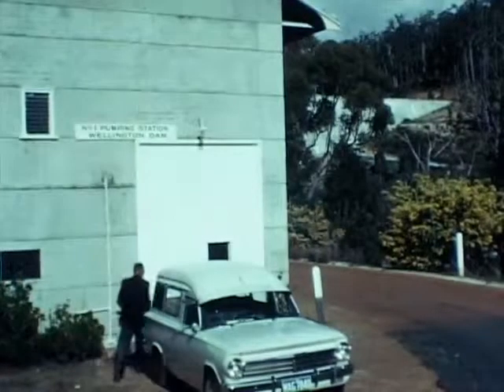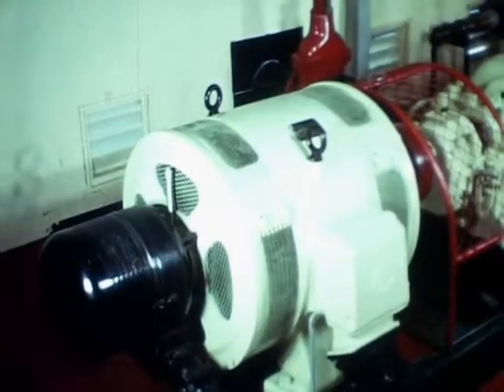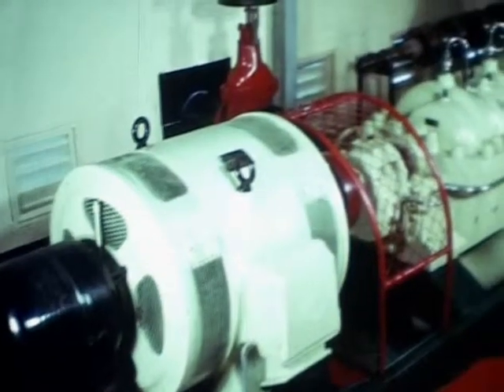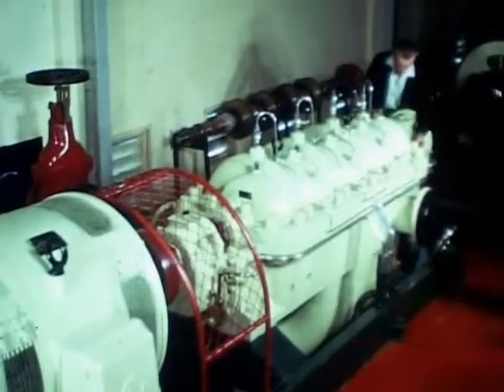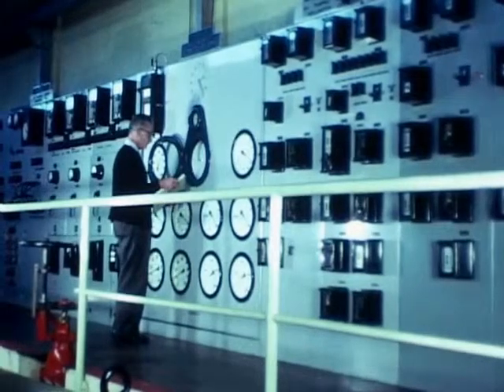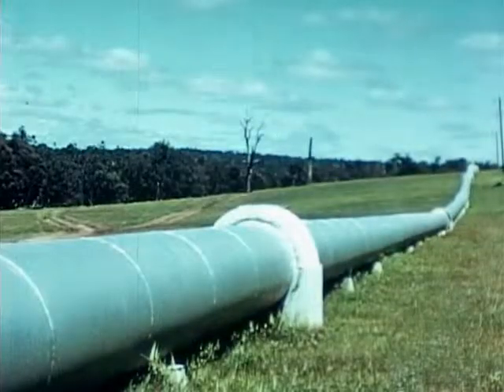Pumping stations are fully automatic and are equipped with centrifugal pumps driven by electric motors. In the event of failure of the duty unit, a standby is automatically brought into service. Switchboards consist of many panels carrying the extensive equipment necessary for automatic control.